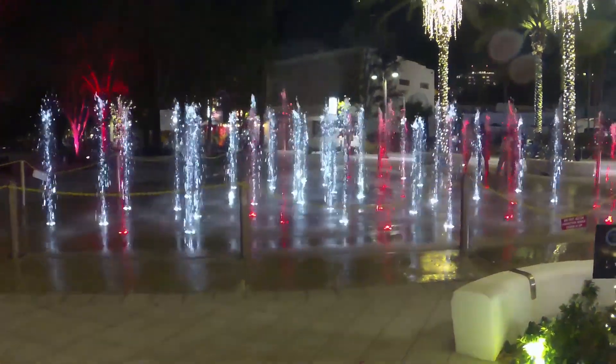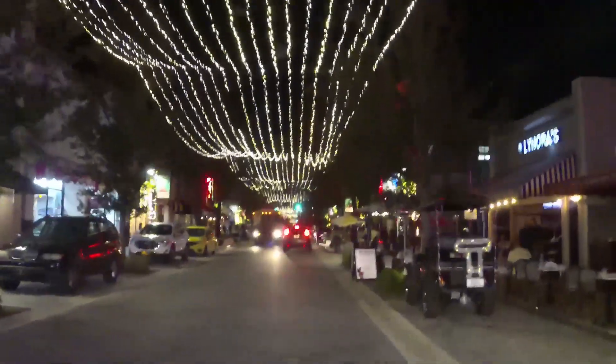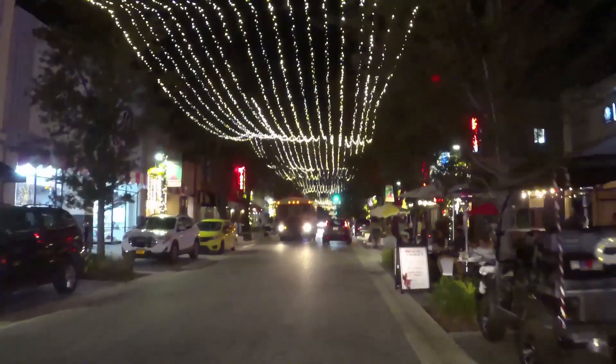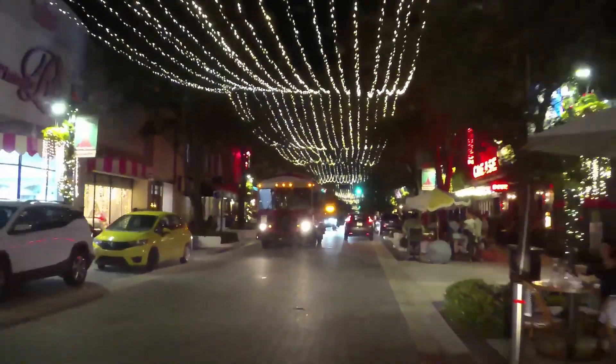This is Clematis Street, and they always decorate everything for Christmas here too. And there's the trolley — you can get around town for free on the trolley. It's a great thing about West Palm Beach.